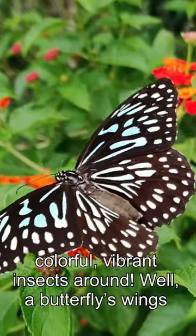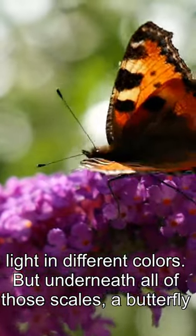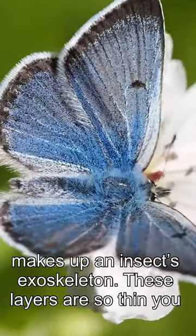Well, a butterfly's wings are covered by thousands of tiny scales, and these scales reflect light in different colors. But underneath all of those scales, a butterfly wing is actually formed by layers of chitin, the same protein that makes up an insect's exoskeleton.